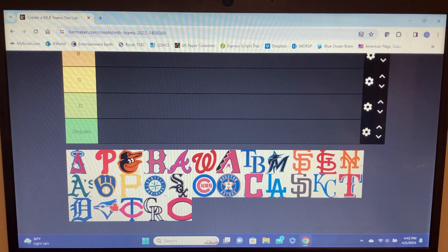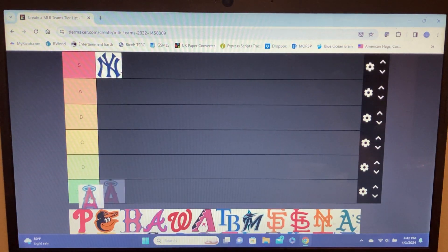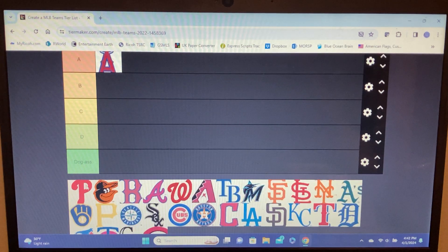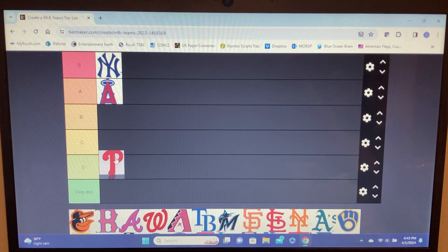Angels — I don't like this team but I do like the logo. It's an A with a halo. The halo is really the whole highlight because they're the Angels. I think it gets an A tier because of that.